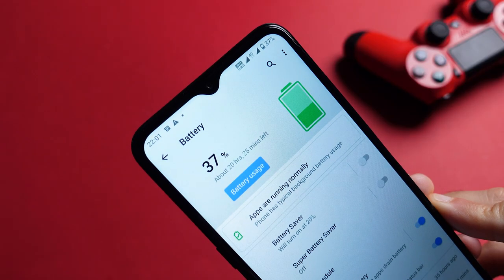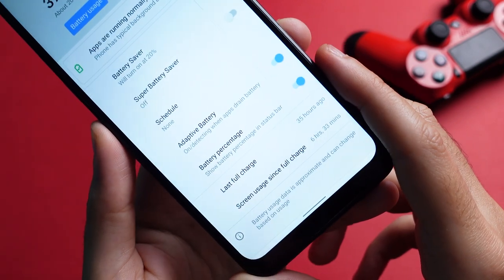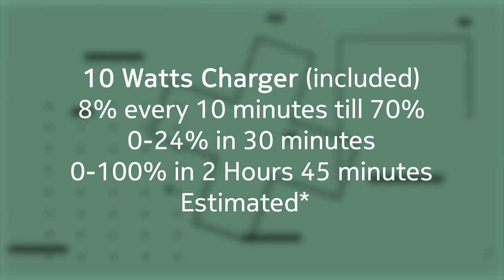Battery life on the G11 is one of the key selling points, and I can confirm that it is indeed excellent. I'm getting a bit more than two days of usage after about 10 hours of screen-on time with indoor-outdoor usage, and you can even push it up to three days if you're spending most of your time indoors on Wi-Fi with about three hours of screen-on time per day. Charging the battery, on the other hand, isn't exactly quick — it takes about 30 minutes to get about 40% battery charge using an 18-watt charging brick, and the one that comes in the box is a 10-watt brick which takes 30 minutes to reach 25%.